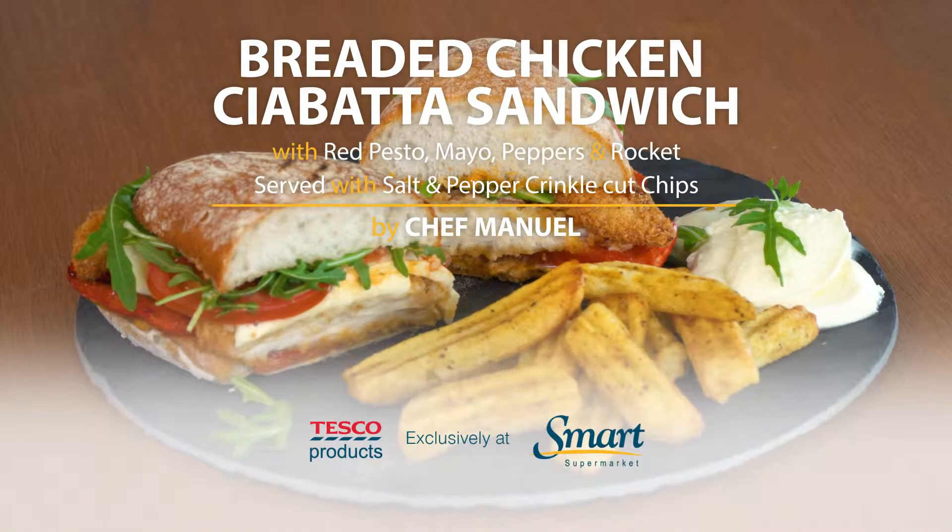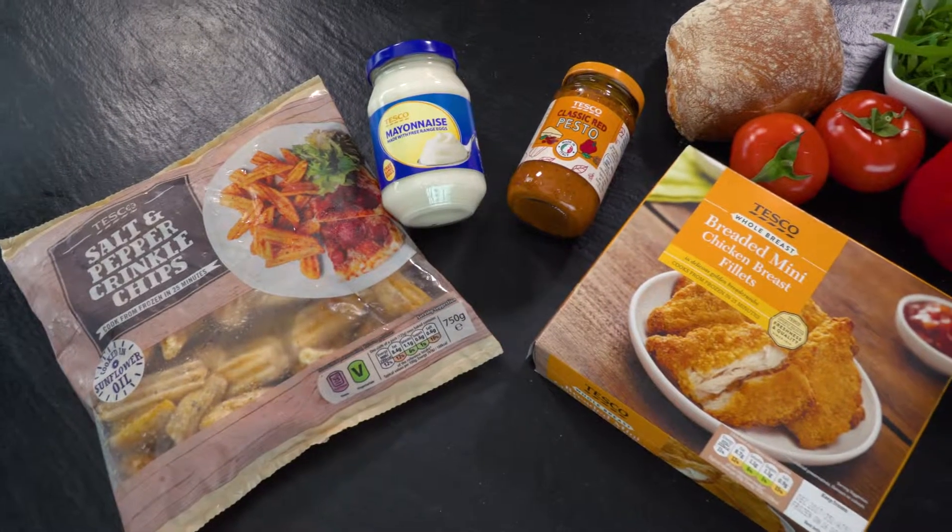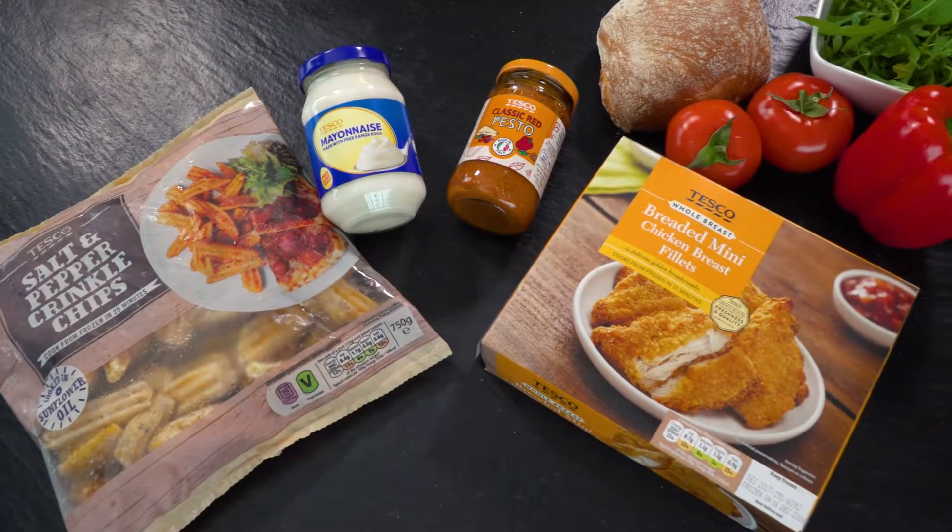Today I'm going to prepare a delicious chicken sandwich using Tesco salt and pepper crinkle chips, mayonnaise, classic red pesto, and breaded mini chicken breast fillets.